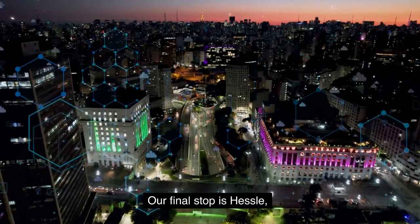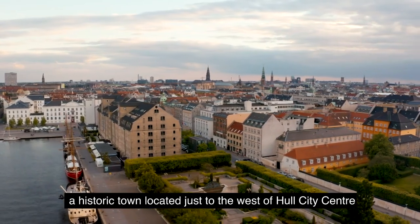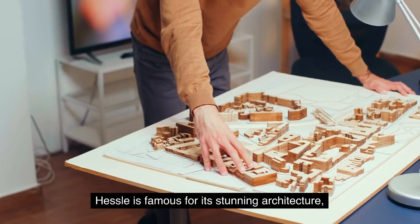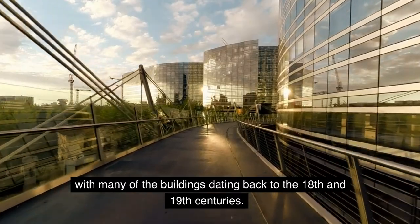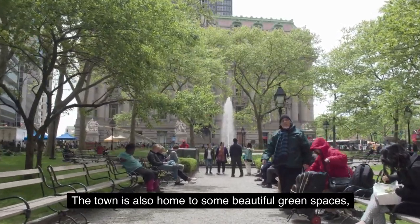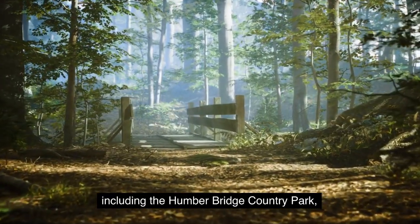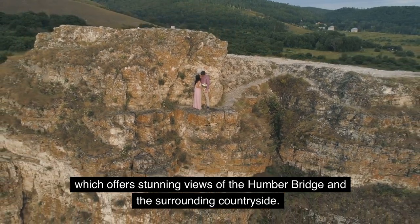5. Hessel. Our final stop is Hessel, a historic town located just to the west of Hull City Center. Hessel is famous for its stunning architecture, with many of the buildings dating back to the 18th and 19th centuries. The town is also home to some beautiful green spaces, including the Humber Bridge Country Park, which offers stunning views of the Humber Bridge and the surrounding countryside.